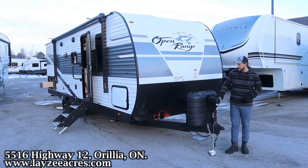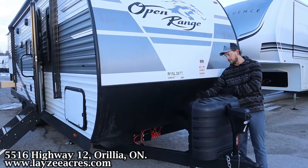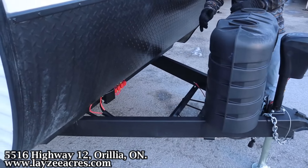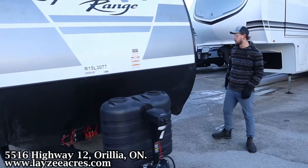We got a power front jack up front here and then we have two 30-pound propane tanks that we will fill, and then we will provide a battery and a box right up front here, and then we have a pass-through storage that goes right through.